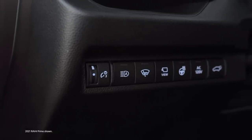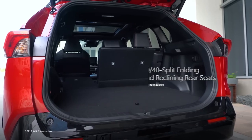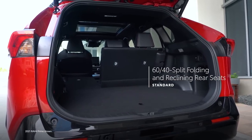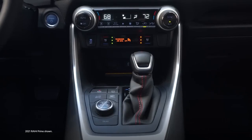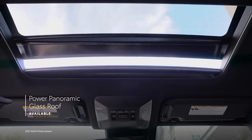RAV4 Prime also comes standard with features the RAV4 family is already known for, including 60/40 split folding and reclining rear seats, a large center console with available blue ambient lighting, and an available power panoramic glass roof.